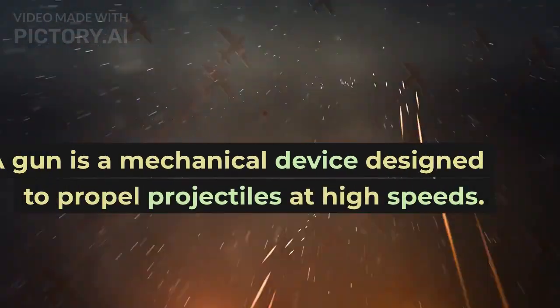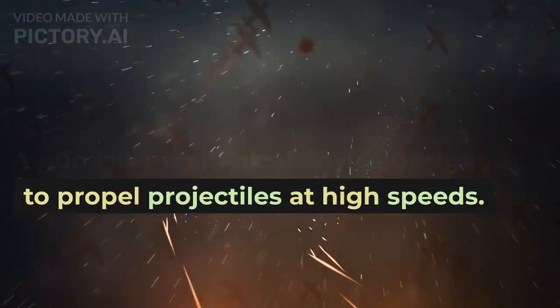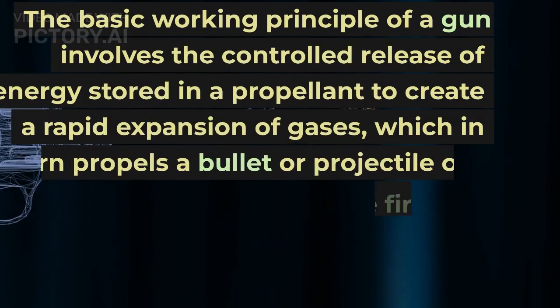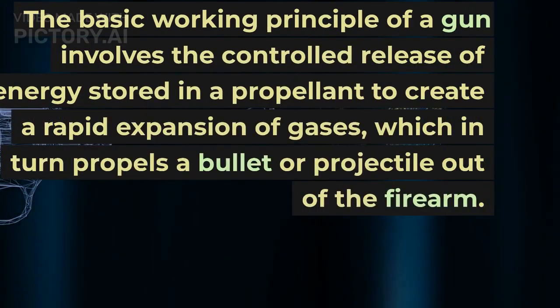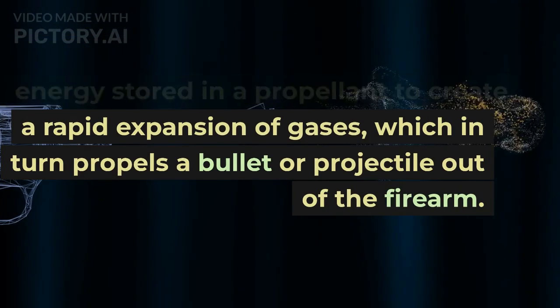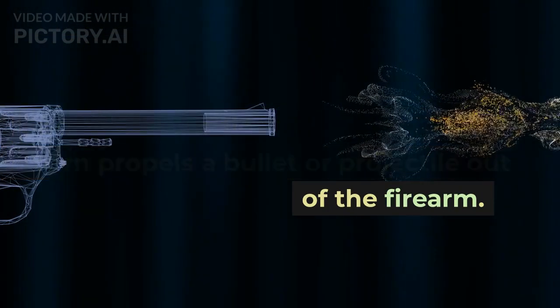A gun is a mechanical device designed to propel projectiles at high speeds. The basic working principle of a gun involves the controlled release of energy stored in a propellant to create a rapid expansion of gases, which in turn propels a bullet or projectile out of the firearm.